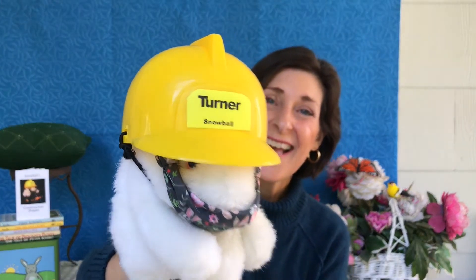Very good! There's a lot of work being done at Shaker Library these days, and Snowball the bunny took a look around at all the construction equipment. She is wearing her hard hat and her mask to stay safe. Her hat says Turner — that's the construction company doing the work at Shaker Library. Do you know what else it says on her hat? It says Snowball! S-N-O-W-B-A-L-L. Snowball!